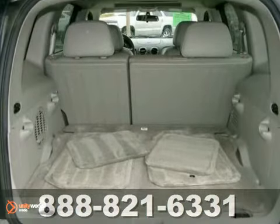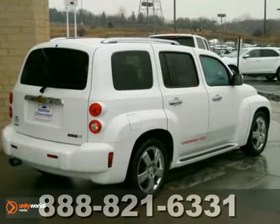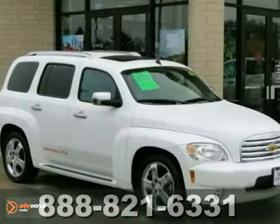It's a wagon. It's a car. It's a crossover. It's the most distinctive and versatile vehicle on the road — the sensational HHR.